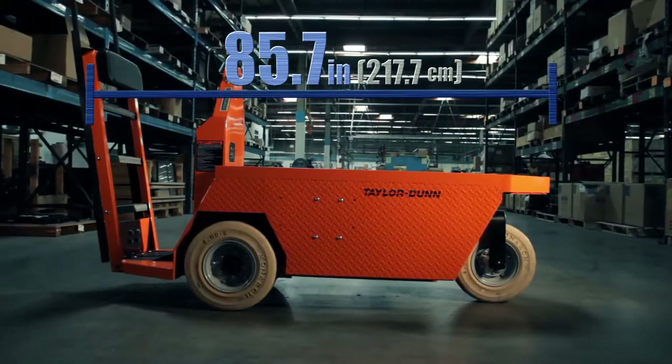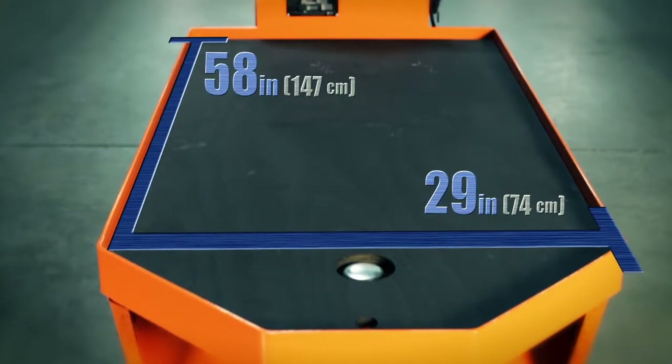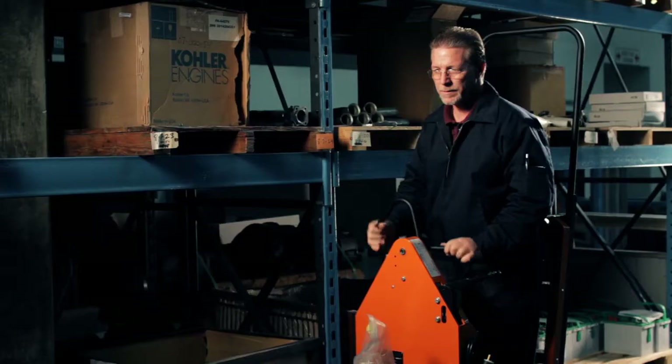It has a length of 85.7 inches and a width of 29.5 inches, allowing for a bed size of 58 inches by 29 inches.